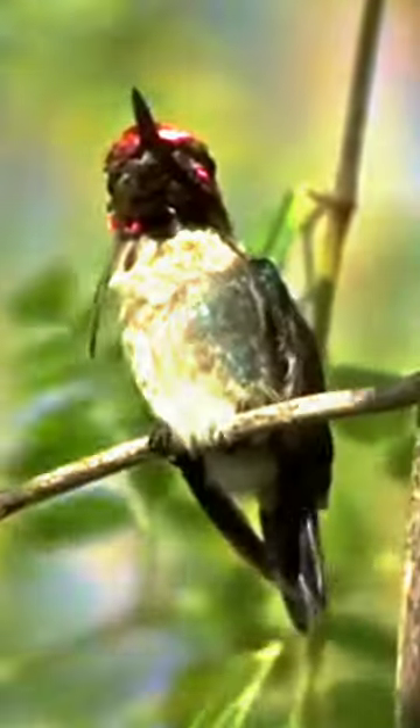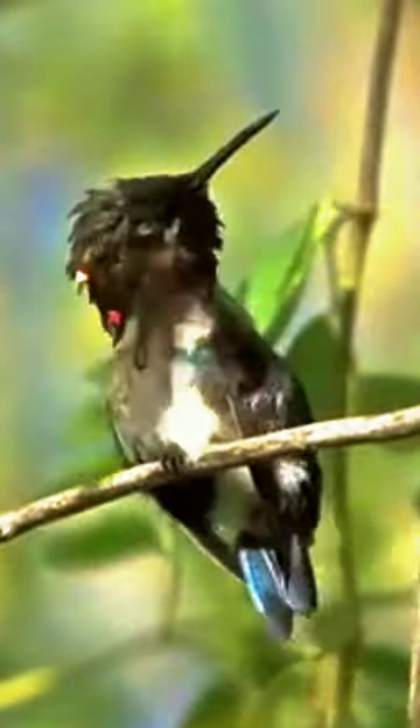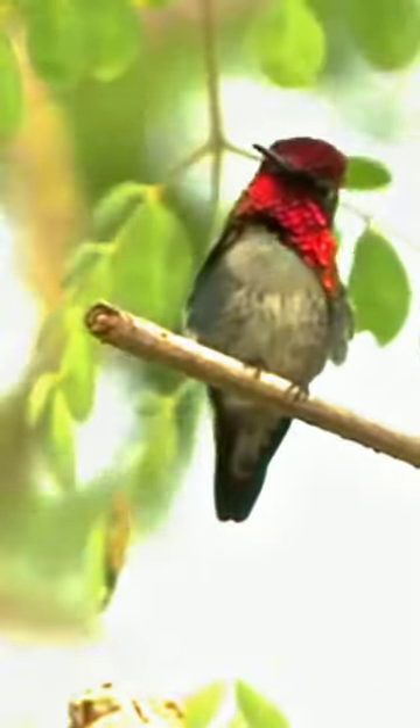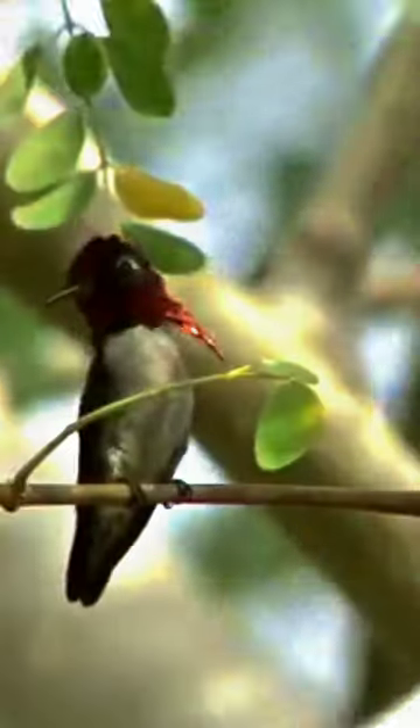The female is bluish-green with a pale gray underside. The hummingbirds are native to the entire Cuban archipelago, including the main island of Cuba and the Isla de la Juventud in the West Indies. They live in the rainforest, dry forests, and at forest edges with bushes and lianas.